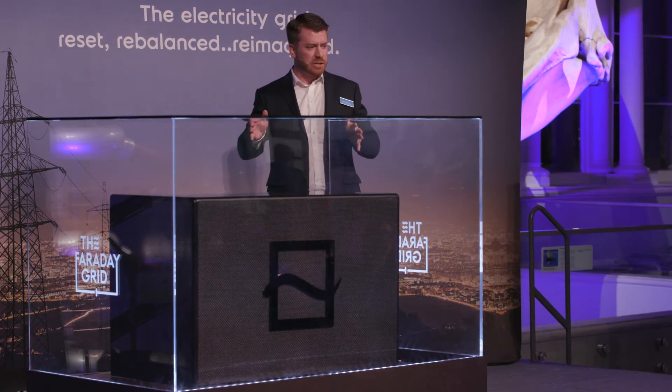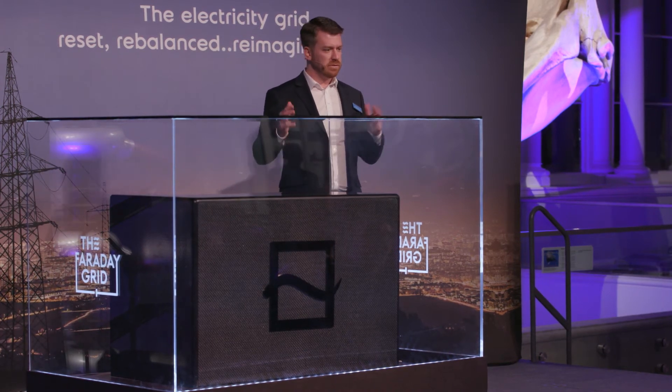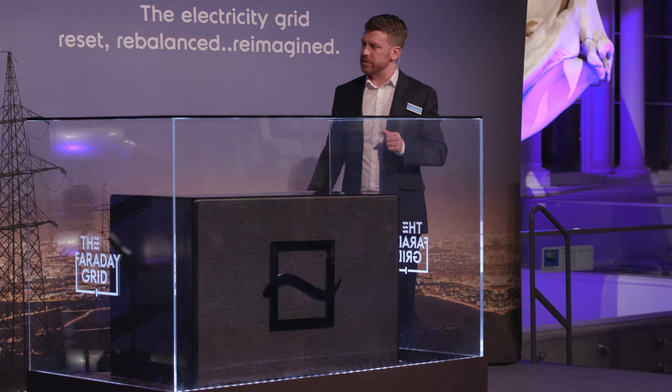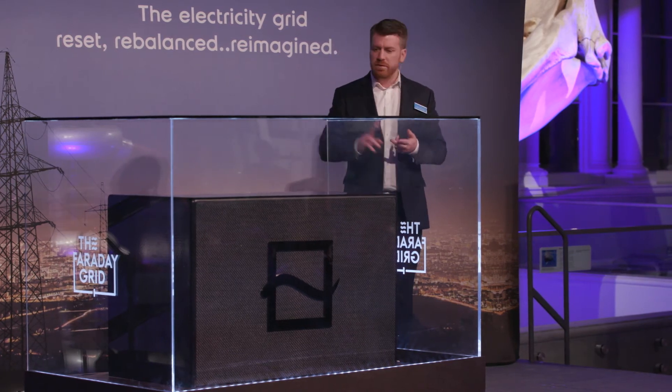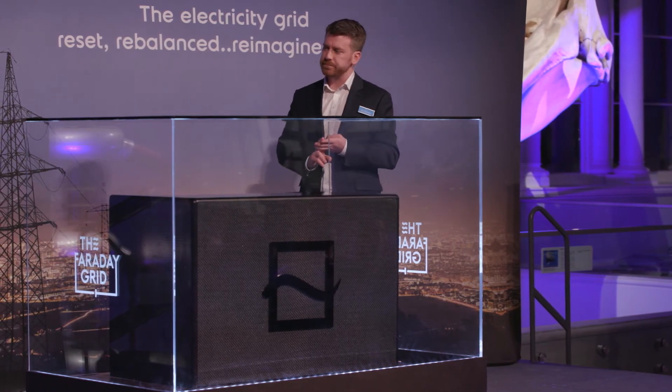The Faraday Exchanger truly is a drop-in replacement for the transformer in electricity grids. There's no additional hardware, no network connections, and no additional complexity. But as I said at the start, our intention was not to design an optimum Faraday Exchanger, but to design an optimal electricity grid.